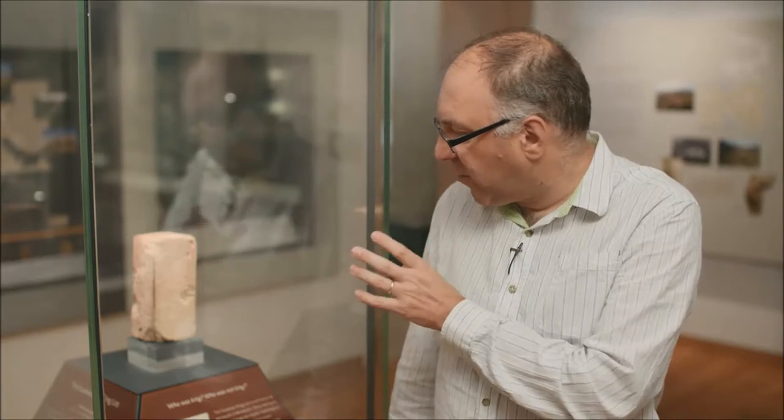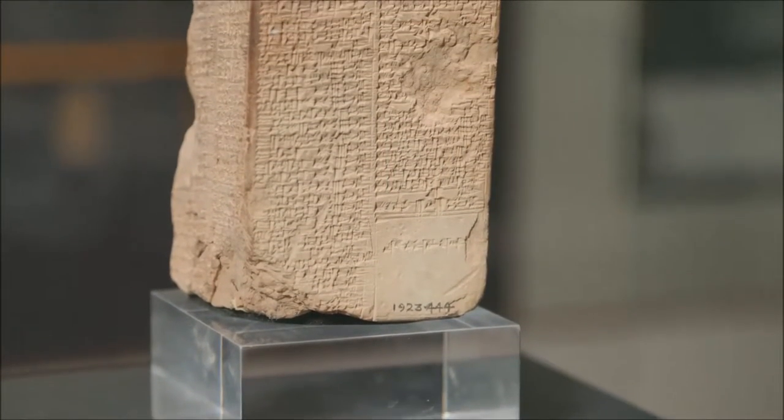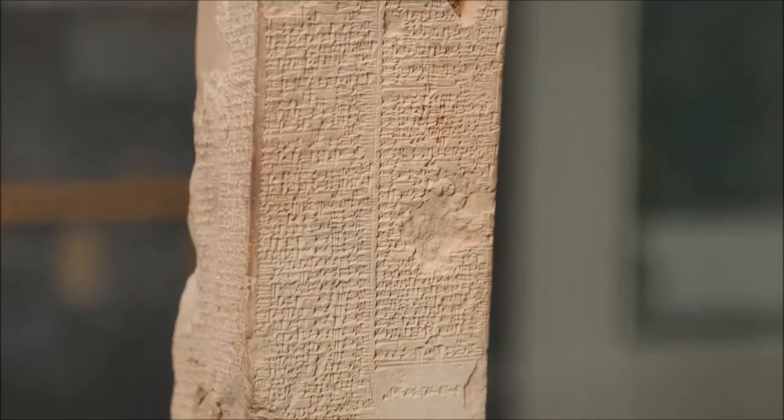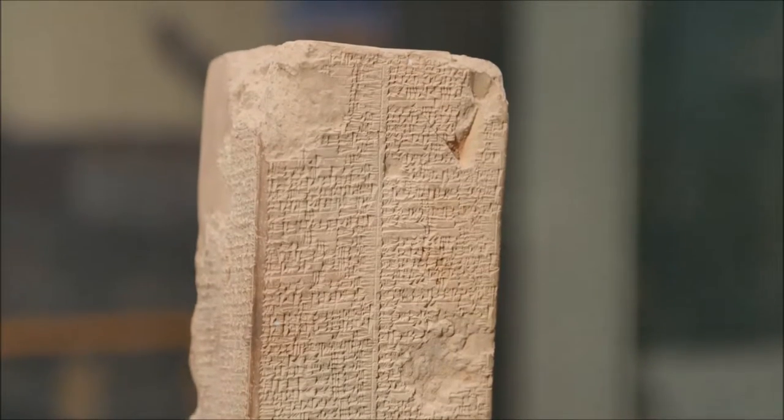So the first object I'd like to introduce to you is this document — it's a four-sided tablet with a lot of writing on it, written in the cuneiform script, and the language written here is ancient Sumerian. The cuneiform script was written by making triangular impressions on the surface of clay using a stylus, which is a wooden tool a bit like a chopstick, pressed into the clay. A number of different languages were recorded using cuneiform writing, and the first one we're looking at is Sumerian — that's the oldest written language in the world.